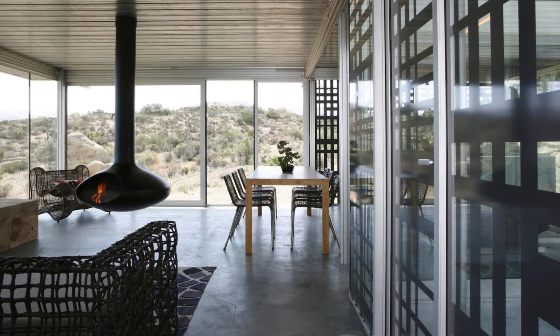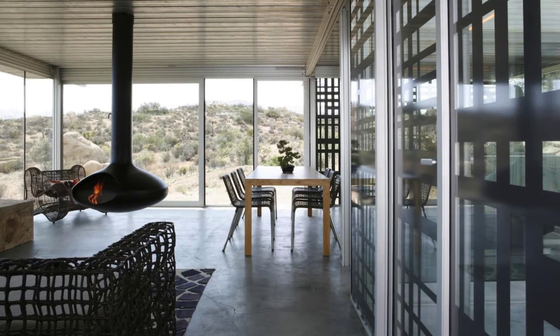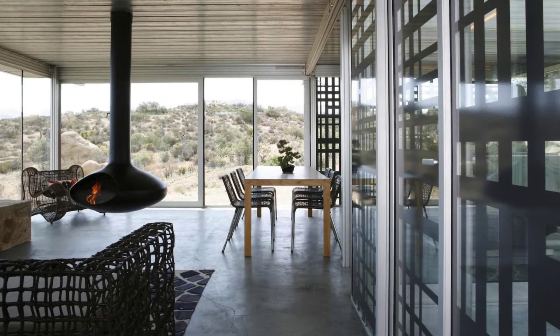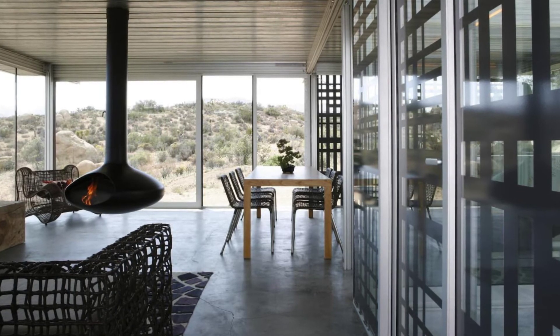The setting of the off-grid house is remote and serene, a quiet refuge away from everything and free from distractions. From the off-grid house, there are amazing views and vistas in all directions.